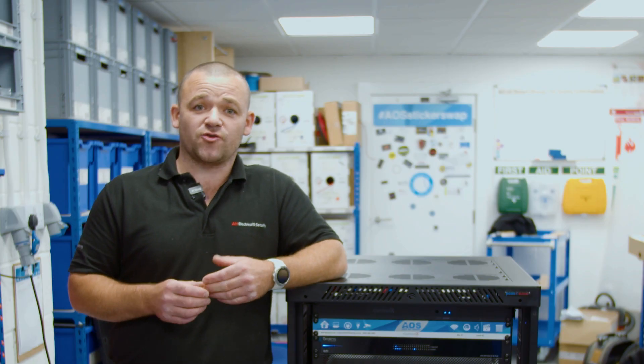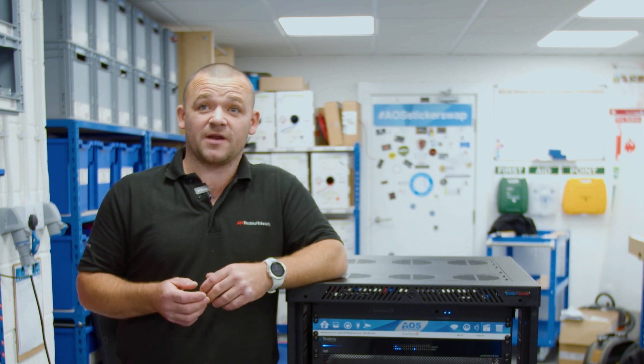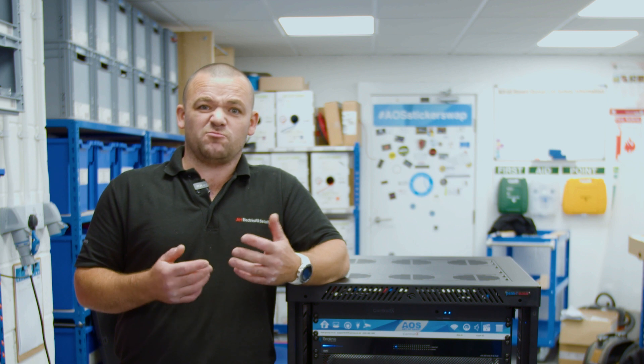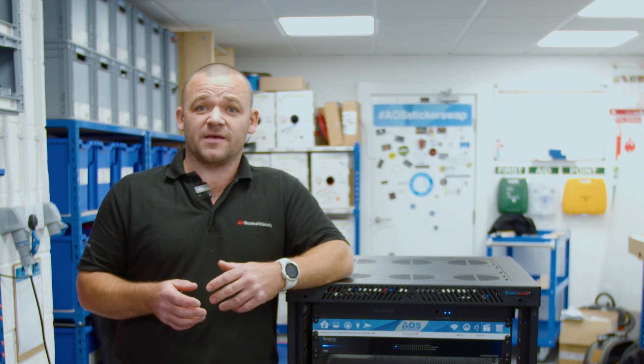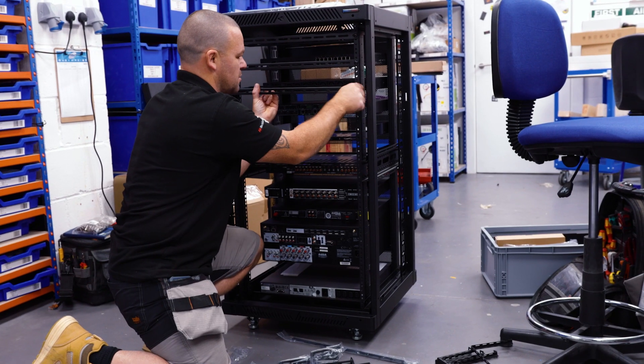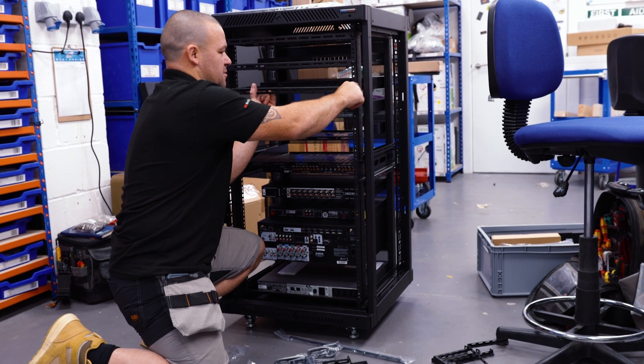When I did the training, approximately 12 months ago now, so being able to get one project in under the belt — you do get a bit of skill fade. So hopefully, with coming up here, I've been able to get a bit more experience, a bit more hands-on, and actually put all the things we learned into practice.